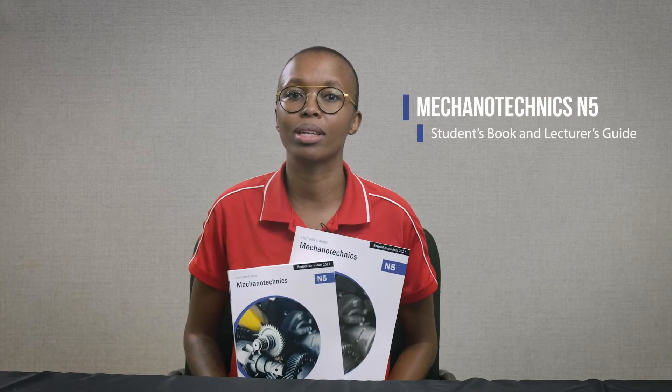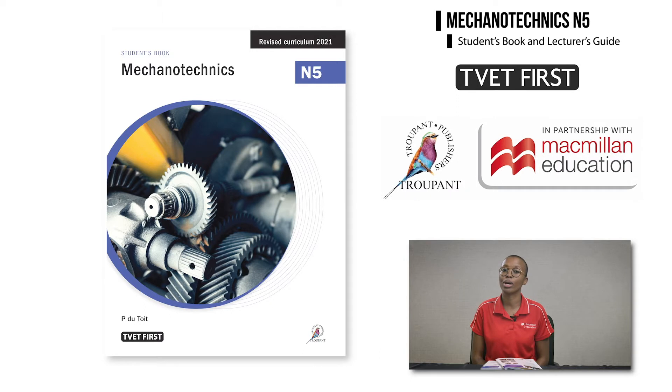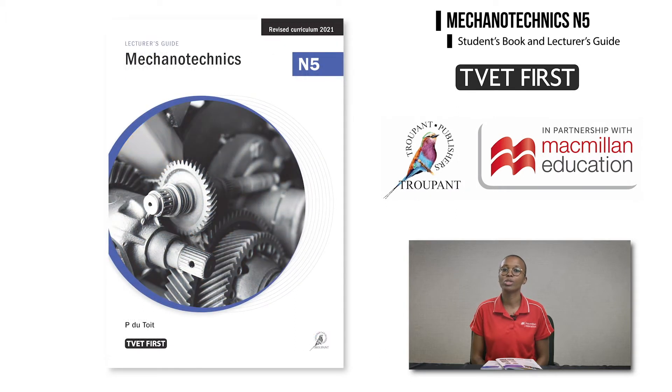Hello and welcome to this important update for TVET lecturers. I'm Komoto Motala from Macmillan and I have in my hand the TVET First Mechanotechnics N5 Students' Book and Lecturer's Guide. These have been approved by the DHET. The new curriculum will be implemented for the first time in the 2021 academic year. Here is what you need to know.